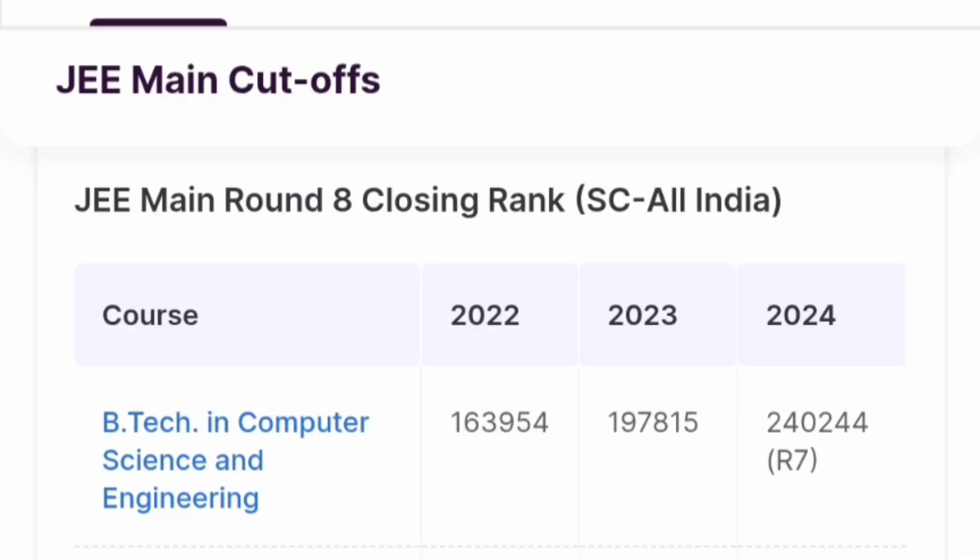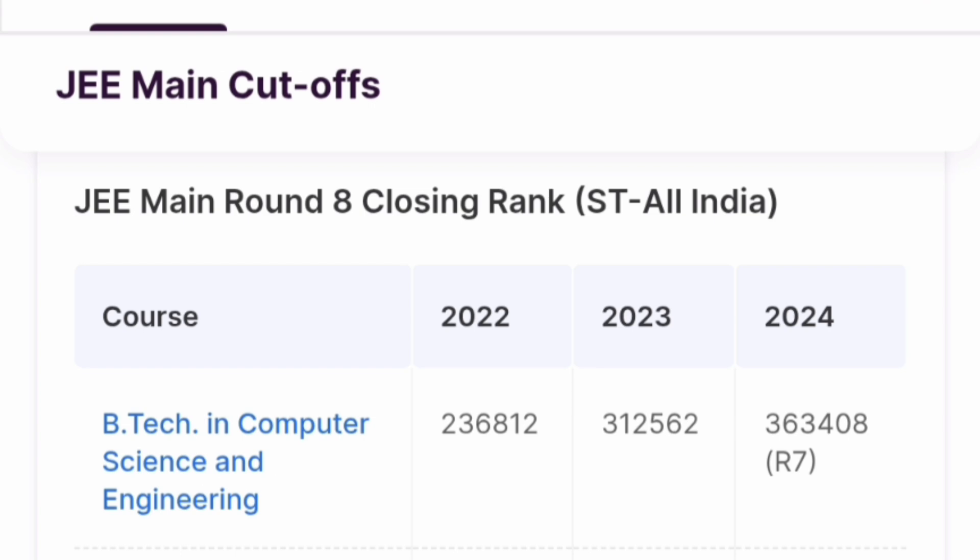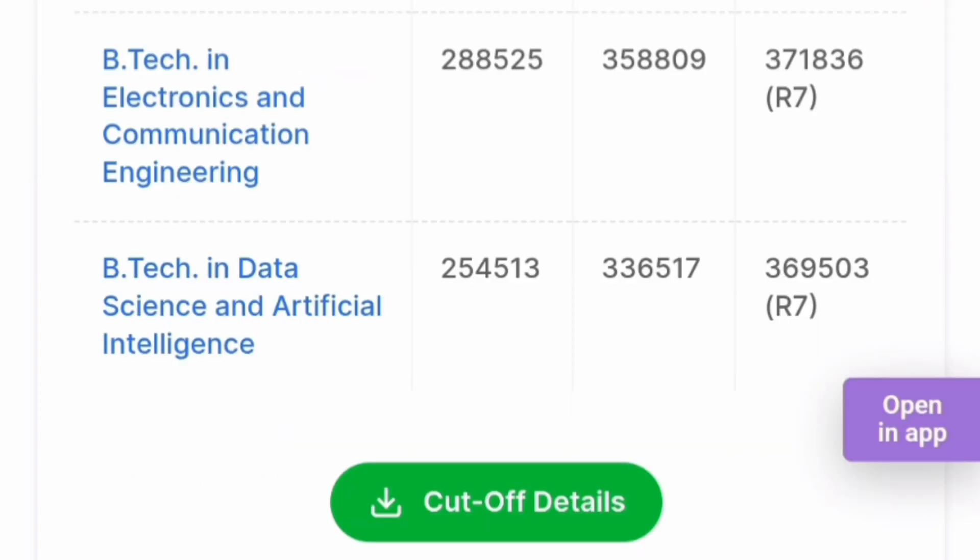For the SC category seats — in the last round (round 8), B.Tech CSE had a cutoff rank of 2,40,000. Just over the 80th percentile, you may get this in the last round. For ECE, it was 2,51,000 in round 7, and for Data Science and AI it was 2,48,000. So up to 2.5 lakh rank you can get Data Science and Electronics branches through the Scheduled Caste quota. For ST quota, Computer Science and Engineering was available up to 3,63,400 in round 7, ECE up to 3,71,000, and Data Science up to 3,69,000.